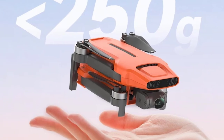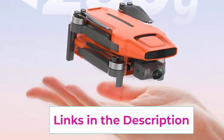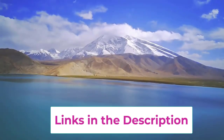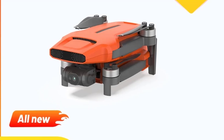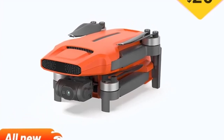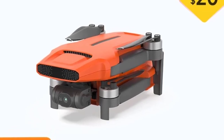With features like GPS-based return-to-home (RTH), automatic take-off and landing, and intelligent flight modes such as Follow Me, Orbit, and Waypoint navigation, the Feeney Mini 3 Pro is designed for ease of use while still offering advanced functionality for seasoned pilots. The lightweight design, paired with a durable build, ensures both portability and longevity, making the Feeney Mini 3 Pro a great option for travelers and content creators looking for a high-quality, affordable drone.